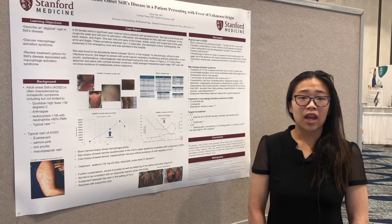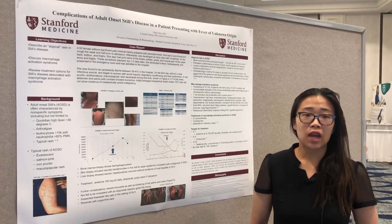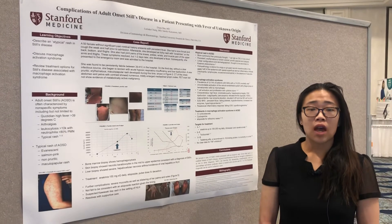Hi, my name is Diane Marr. I am from Stanford University. I'm here at RWCS, and I am presenting my poster.